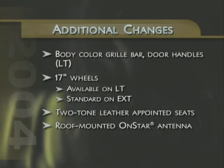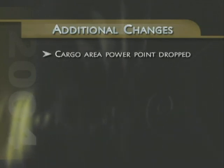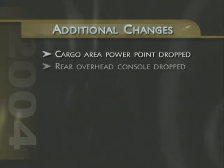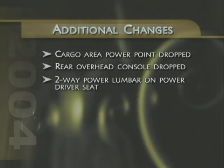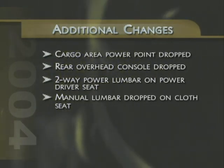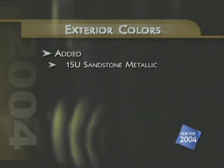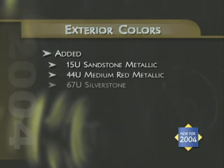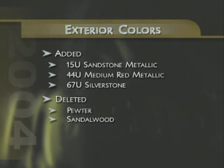The antenna for the available OnStar system has been repositioned to the roof for better reception. Other notable Trailblazer changes for 2004 include: the cargo area power point and rear compartment overhead console have been dropped; the power driver's seat now uses a two-way power lumbar instead of the previous four-way design; and the manual lumbar adjustment is no longer featured on the front passenger cloth seat. New to Trailblazer's exterior color palette for 2004 are sandstone metallic, medium red metallic, and silver stone. Last year's pewter and sandalwood exterior paint colors are no longer offered.